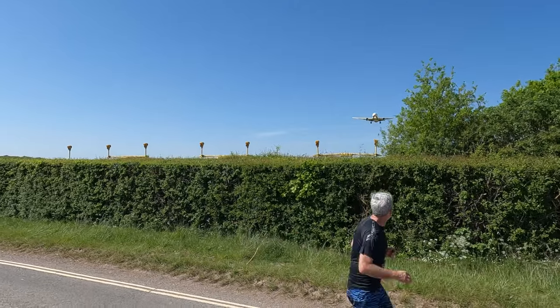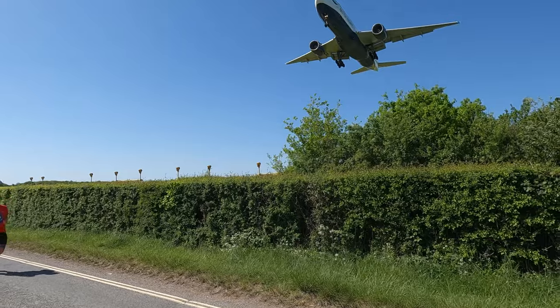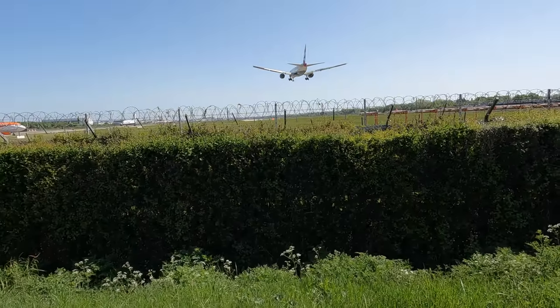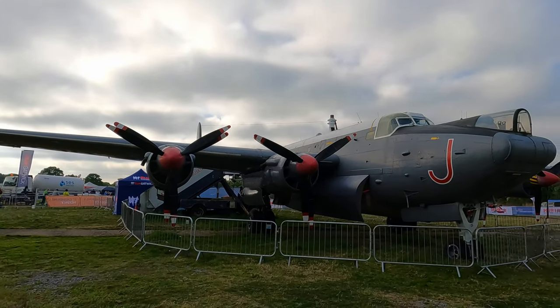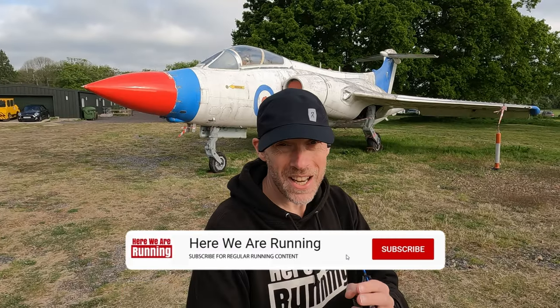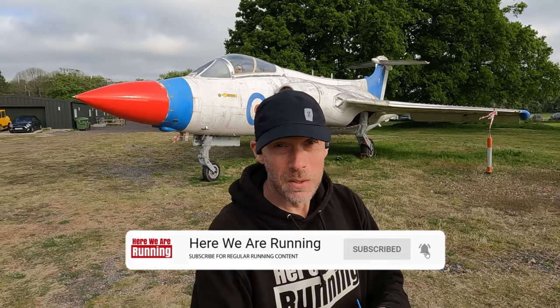Here it comes! Hi guys, Chris here and you are watching Here We Are Running. I'm here at Gatwick for the Run Gatwick Half Marathon. There's also a 10k and a 5k happening today. I'm doing the half marathon. We're here at the Gatwick Aviation Museum, which means it's a slightly different course to what we've been used to from 2019 and 2018. But I'm sure it's going to be just as good because, of course, we run Gatwick — you don't just get to run, you also get to spot some planes.